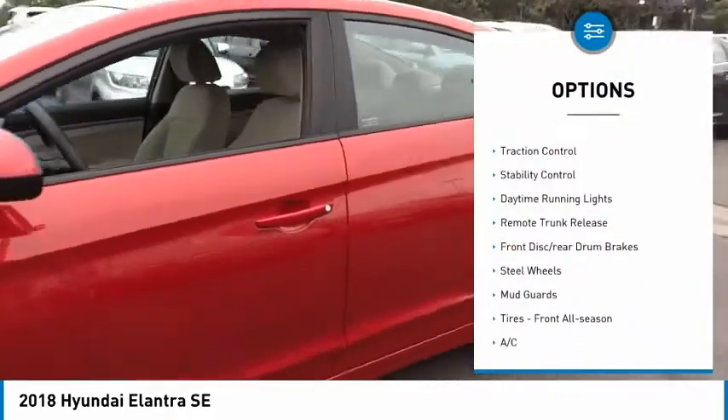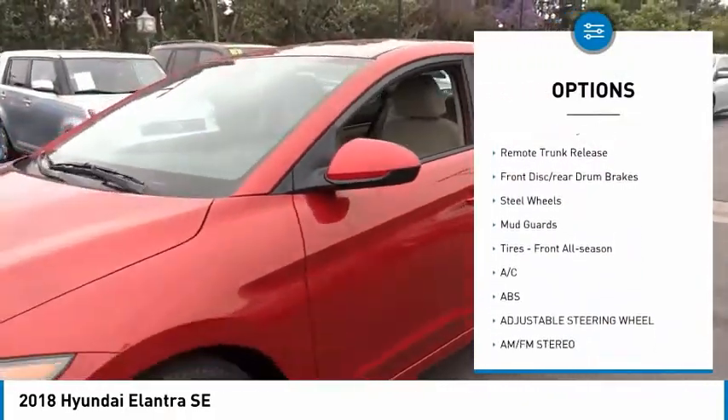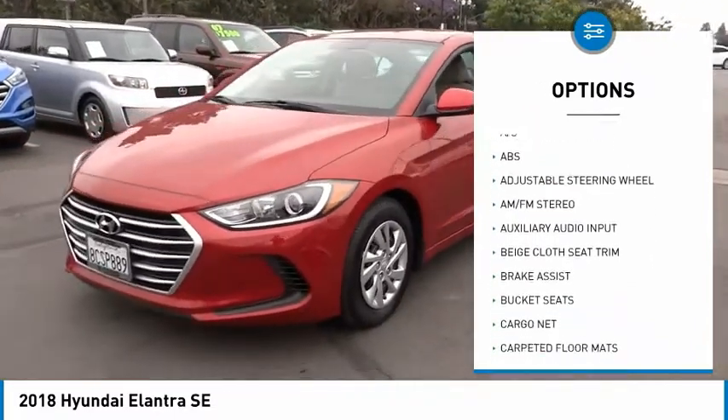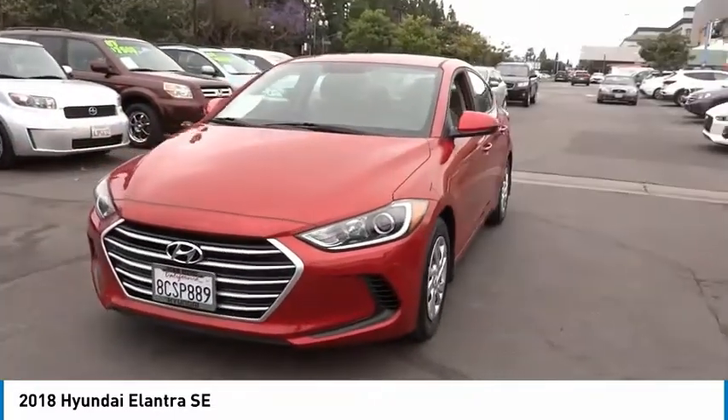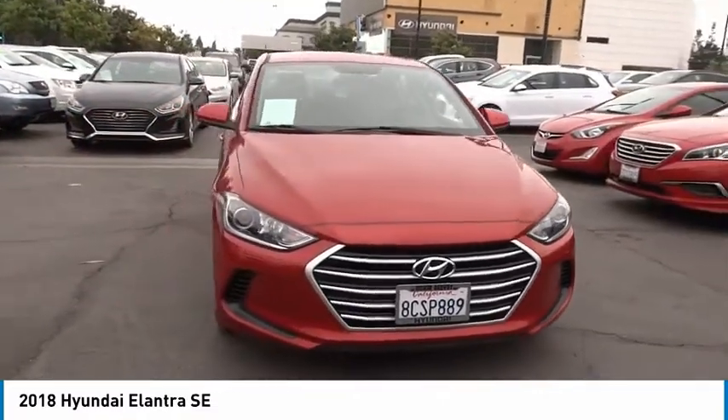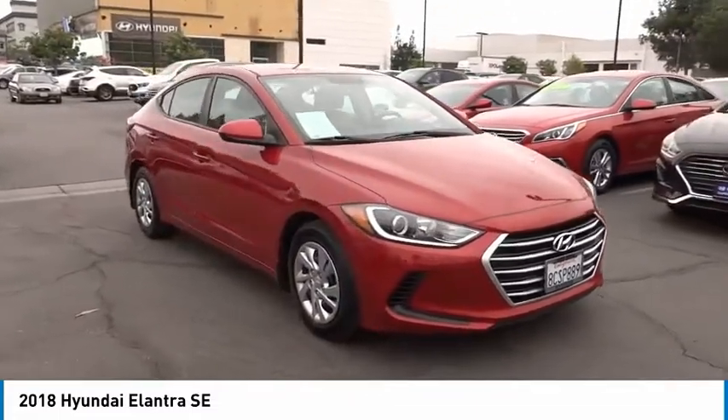Here are some of this vehicle's great options: tire pressure monitor, brake assist, traction control, stability control, daytime running lights, remote trunk release, front disc rear drum brakes, steel wheels, mud guards, and front all-season tires. Come take a test drive today.